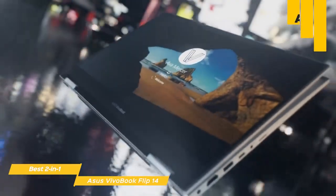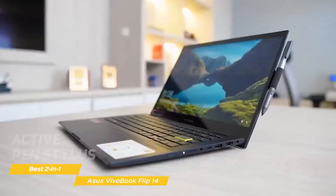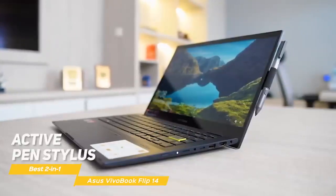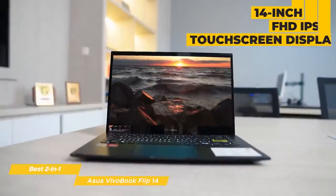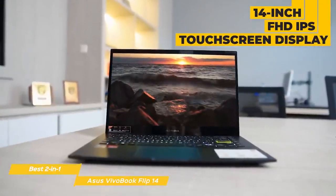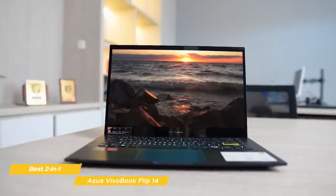The result is a stylish and powerful 2-in-1 that is very hard to beat for the price. To give you a better overall tablet experience, Asus includes their Active Pen Stylus in the box. It's powered by a single AAA battery, features two programmable buttons, and attaches to the chassis magnetically when not in use. The 14-inch FHD IPS touchscreen display looks sharp, gets plenty bright, and gets the job done well. The bezels are pretty slim, particularly on the sides, which is key in increasing the overall usable area of the screen.